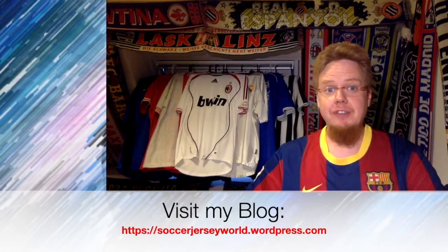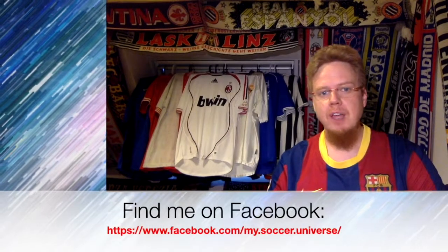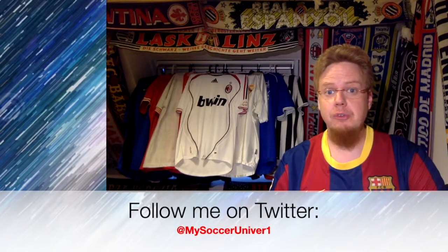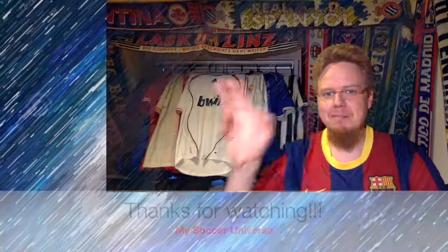Hey there, I really hope you enjoyed this video, and if you did, here are some videos or playlists that you might enjoy too. Please consider subscribing to my channel as it will keep you updated with all things rotating in my soccer universe. And with that, I'm gonna wish you a wonderful day. Bye.